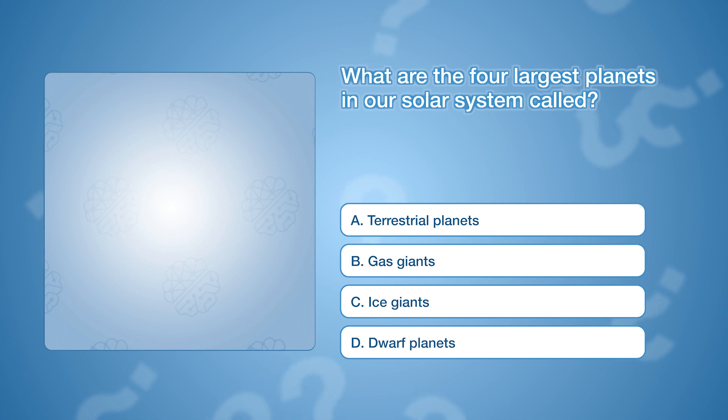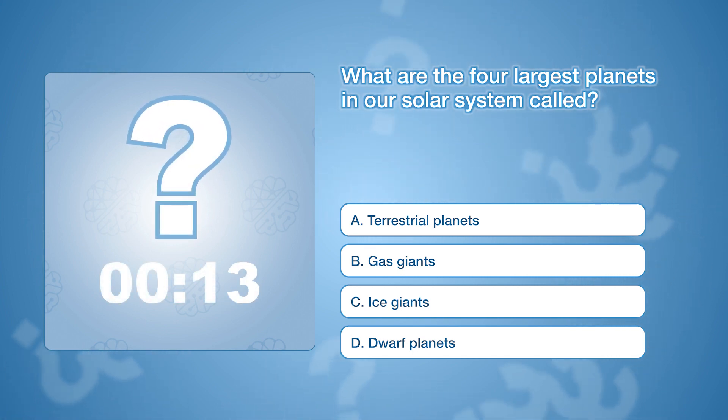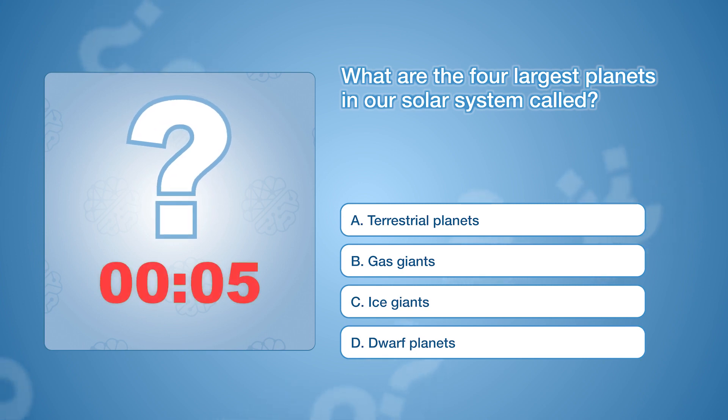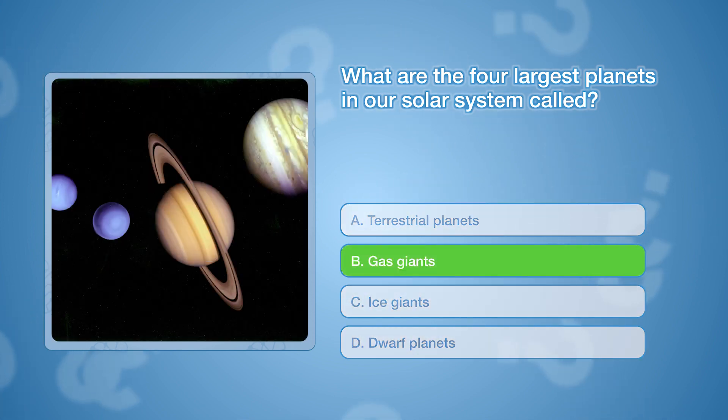What are the four largest planets in our solar system called? The correct answer is B, gas giants. These four planets are Jupiter, Saturn, Uranus, and Neptune.